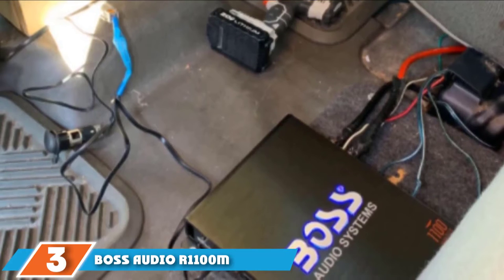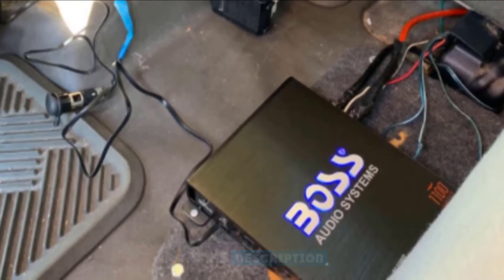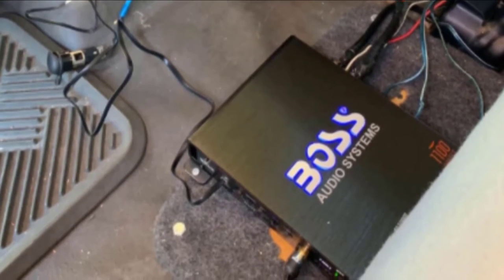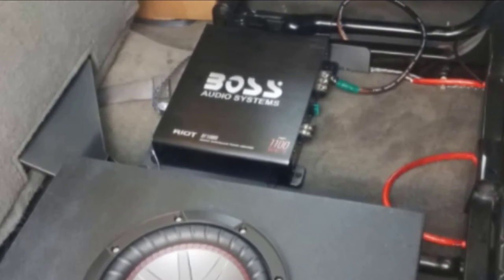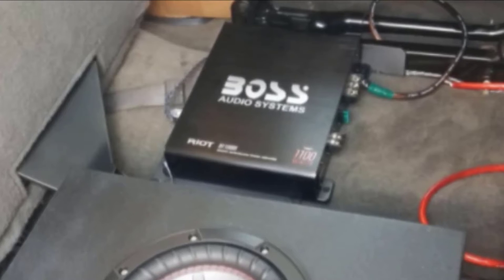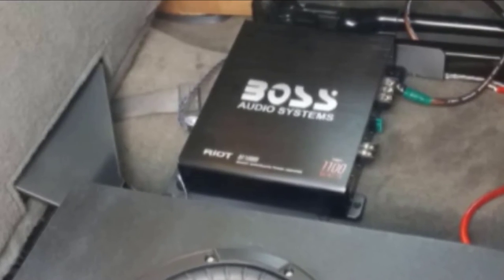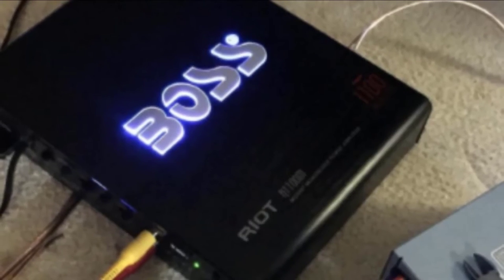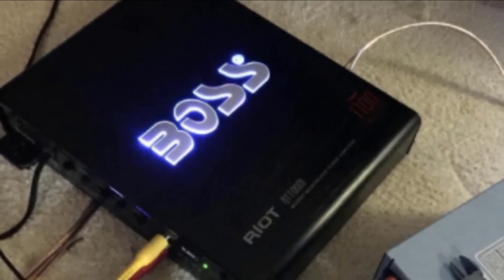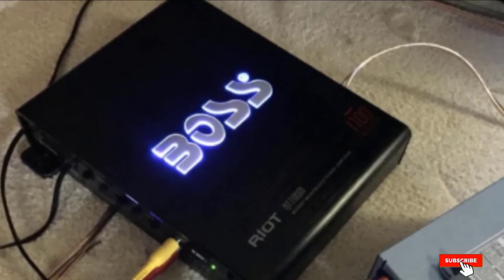The number 3 position is held by the Boss Audio R1100M Riot. Another top MOSFET mono black option, this model from Boss Audio's Riot series is very well-made and very low-priced, which puts it on the best-sellers list. It is a class AB amplifier with great quality linear circuitry, capable of handling high power outputs. It peaks at an impressive 1100W at just 2 ohms, giving an RMS of 825W. It has high and low-level inputs, a variable low-pass filter, wired remote sub-control, an 18 dB bass boost function, and automatic shut-off protection that monitors for heat issues and electrical failures.